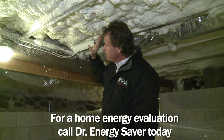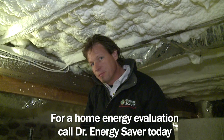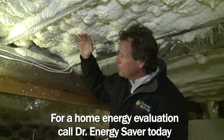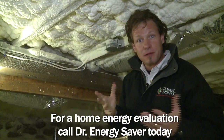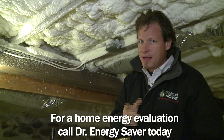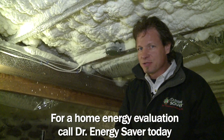Open cell spray foam is just the ticket. We're all done. This foam will now isolate the upstairs from the basement and provide a beautiful thermal boundary between the basement and the house, making the floors upstairs much warmer and saving the homeowner money on fuel bills.